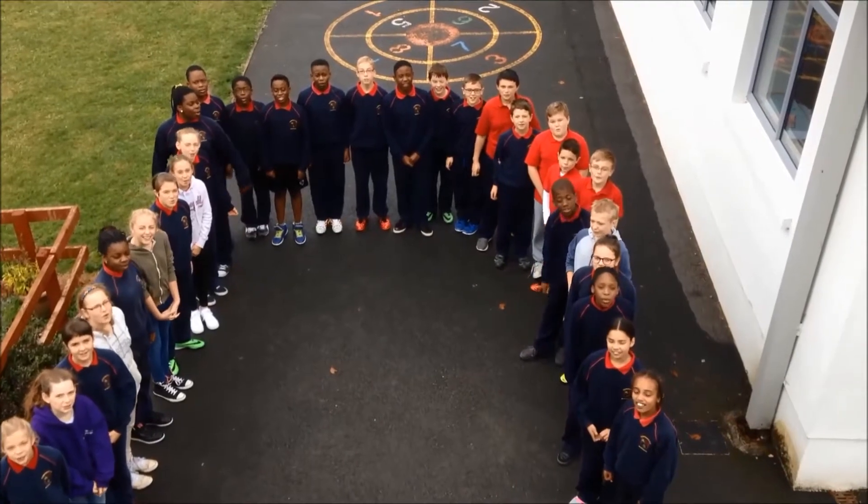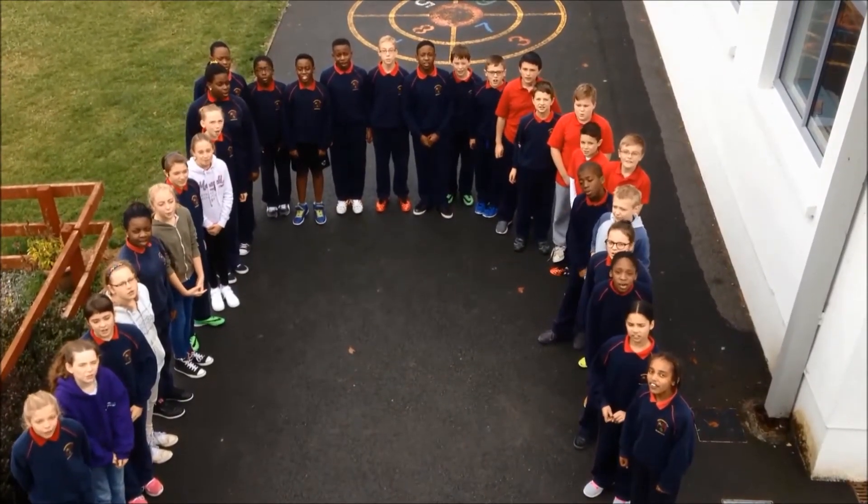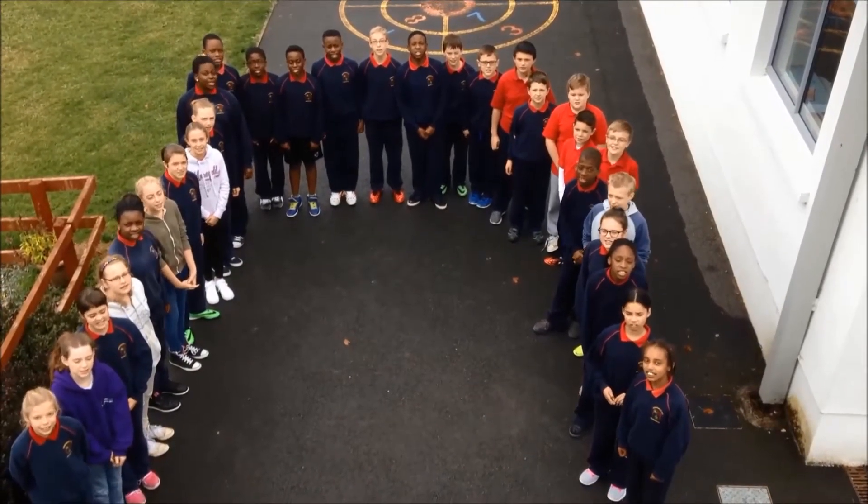Hi! We're St. Patrick's MS Newbridge. We're here to teach you about the digestive system.